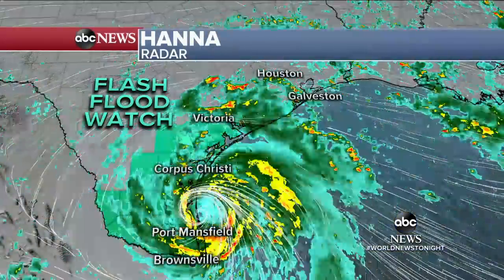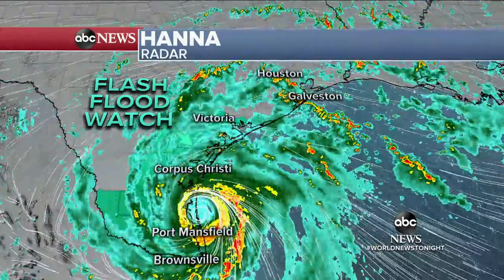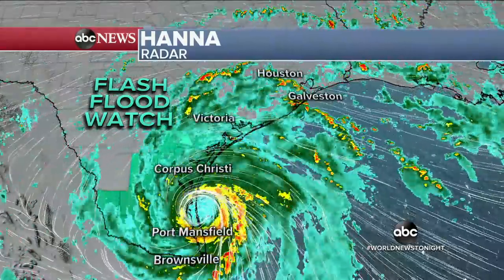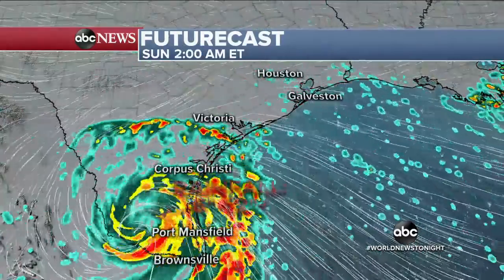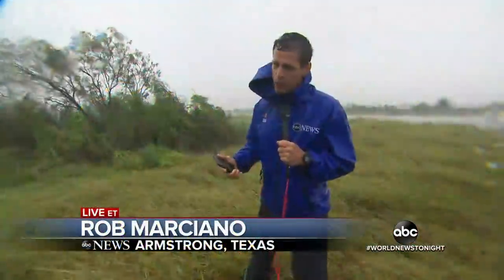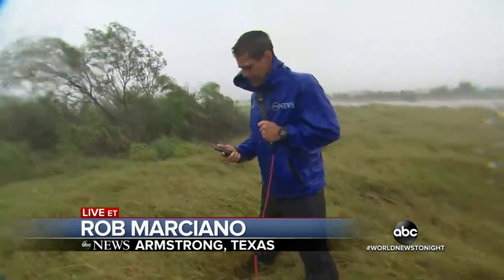Rob joins us from Armstrong, Texas. Hannah has officially come ashore — the first hurricane of the season and the first landfall of the season as well. We're not even close to the peak of it. Wind gusts over 80 miles an hour have been measured, and we still have several more hours to get through. This is a slow-moving storm, and it's not small. The well-defined eye is now lumbering ashore, about 30 miles wide, with a very thick and intense eye wall bringing heavy rain, wind, and potentially up to a foot of flooding rain to the Rio Grande Valley tomorrow.